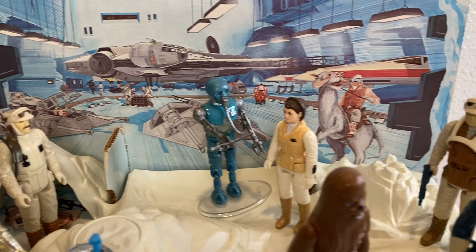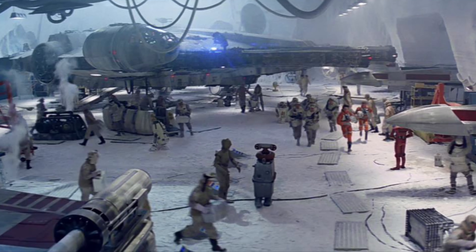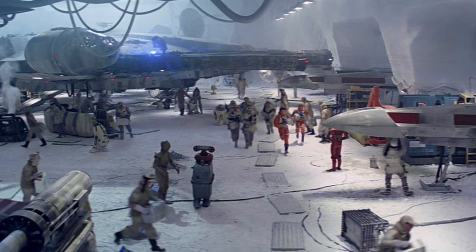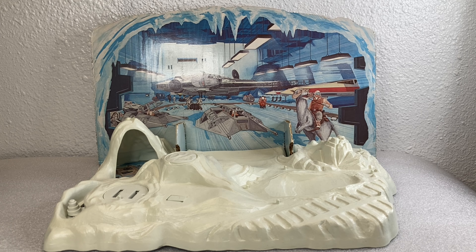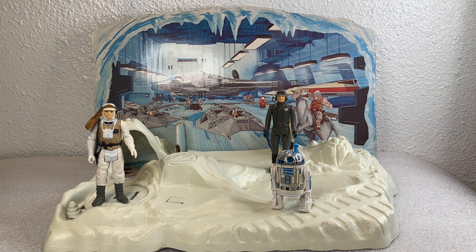One might think the tauntaun rider is Luke Skywalker, but I don't really see a lightsaber drawn on the rider's belt. Since the drawing also has Han and Leia running towards the Falcon in the background, I don't think Kenner would have drawn Luke riding his tauntaun in the same moment. Kenner actually managed to recreate this exact moment from The Empire Strikes Back inside the hangar bay on their cardboard backdrop, which is awesome.